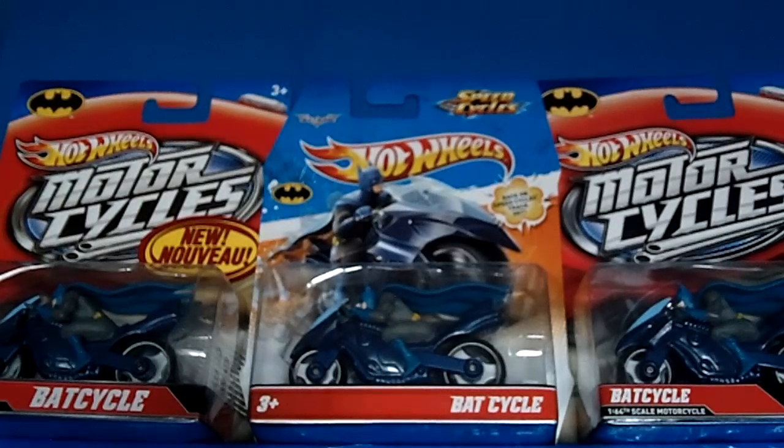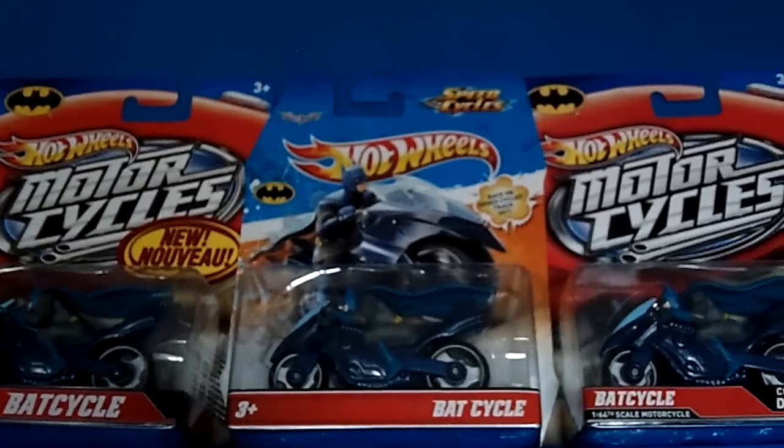It is a fan favorite — fans and collectors are snatching these bad boys up quicker than fast.